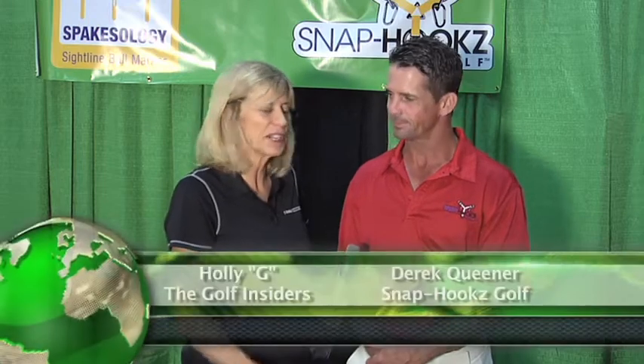Snap Hooks Golf, Derek Queener, thanks so much for spending some time with us. Thank you for stopping by, I appreciate it.